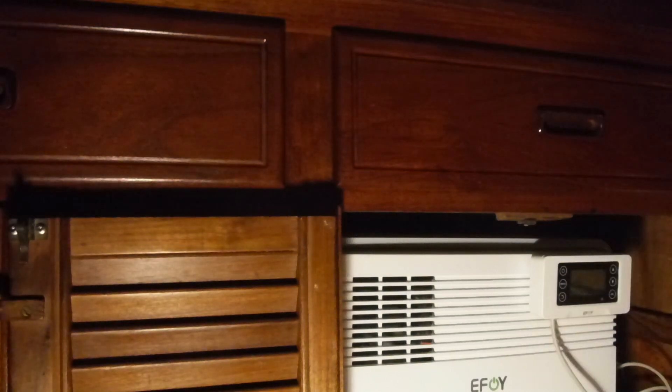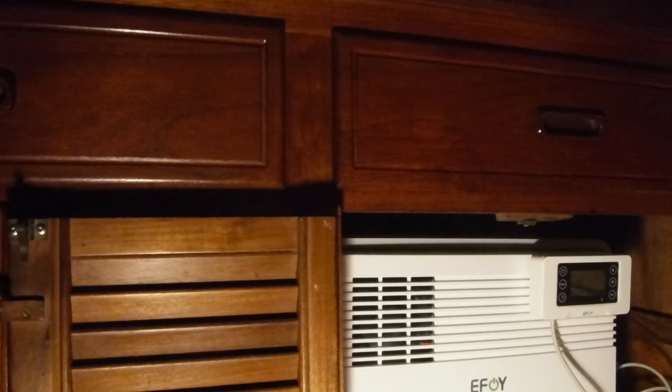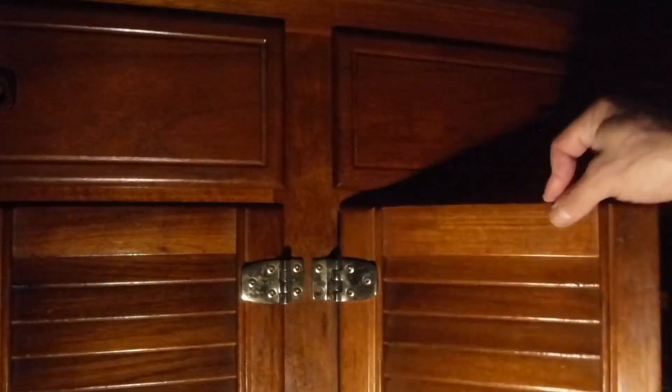I've installed my first EFOY fuel cell system. This is running the entire boat right now, right in the middle of a winter gale. Things are a little motion-y in there. I'm running all the cabin lights, the Webasto ThermoPro 90 furnace — a hydronic furnace. Basically all the DC systems right now are being run off of this particular fuel cell.